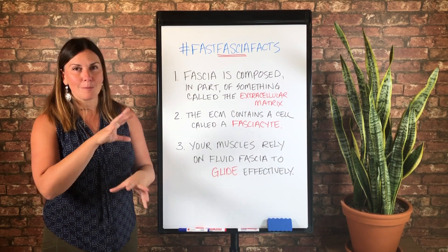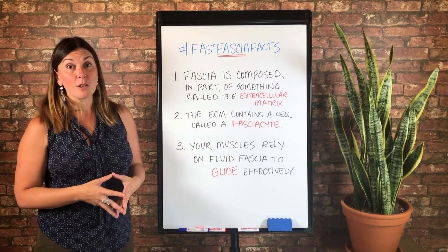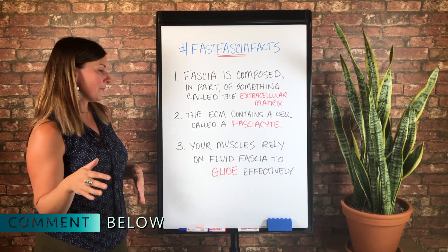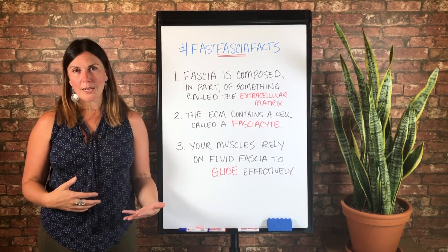We're going to cover aspects of this in other Fast Fascia Facts, so don't worry, we'll repeat it. If you have any questions, post them below — I would love to nerd out with you. Alright, number three: your muscles rely on fluid fascia to glide effectively.